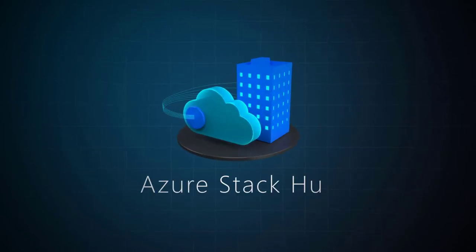Welcome everyone to a new episode of our Azure Stack Hub Partner Solution video series. Again, I'm joined by Tiberiu Radu from the Azure Stack Hub team.